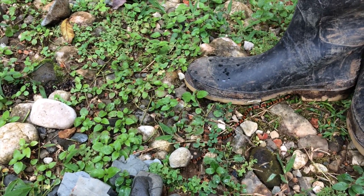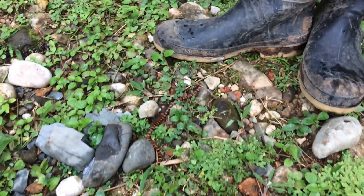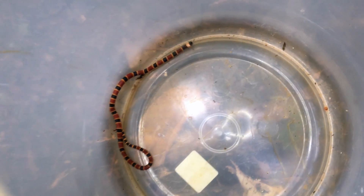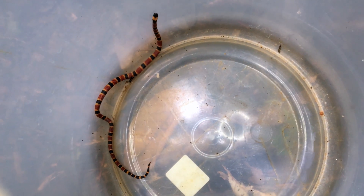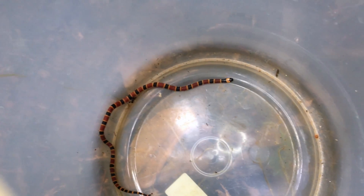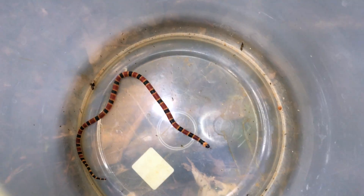Frank, he's not going to bother me. We found a little coral snake on the driveway. You can see he's pretty tiny — maybe 12, 14 inches long.